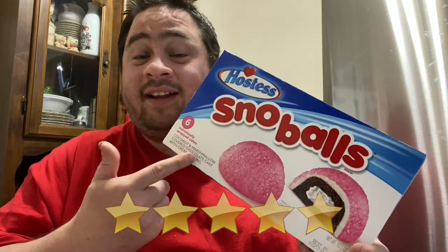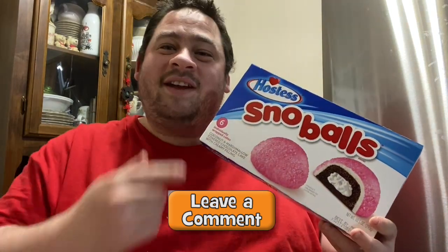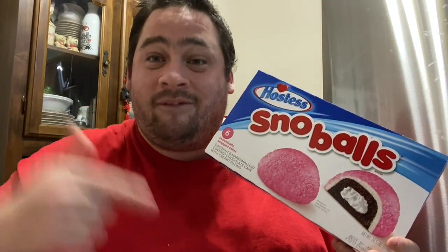I wish Hostess could bring some cakes to Canada, but as long as they're in the States, us Canadians are going to find a way to get them. If you've tried the Hostess Snowballs, let me know in the comment section below what you thought about it. Hope you guys enjoyed this review — if you did, give this video a thumbs up and subscribe. Ring that bell notification so you never miss a review, and please consider following me on Instagram. That's where I'll let you know what's coming up next. Thank you very much for watching — share this review with your friends and family, and I'll check you guys next time. Peace out!